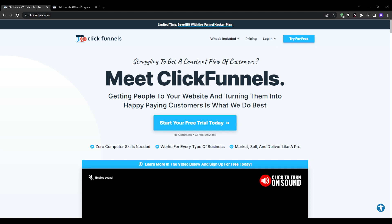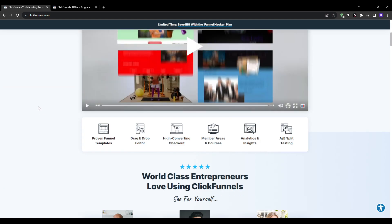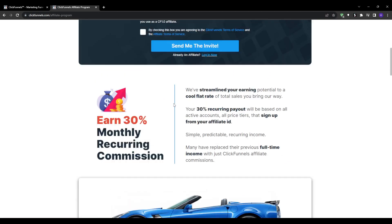Here are some reasons why ClickFunnels is one of the best affiliate programs to join right now. ClickFunnels is the undisputed industry leader when it comes to sales funnel software and has dominated the market for years. They have hundreds of thousands of active users and have paid out over $100 million to affiliates. It's a massive company with tons of earning potential.